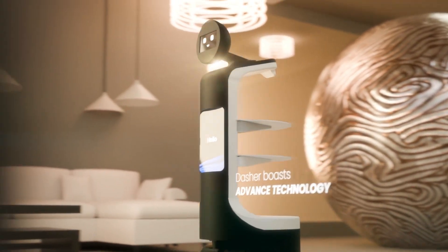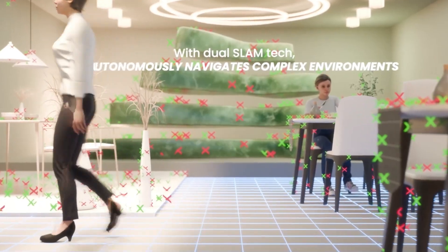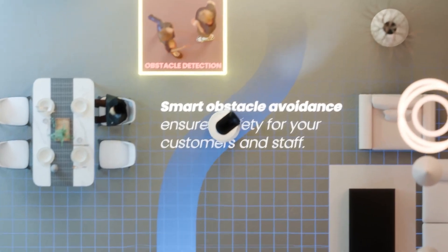Dasher boasts advanced technology. With dual slam tech, it autonomously navigates complex environments. Smart obstacle avoidance ensures safety for your customers and staff.